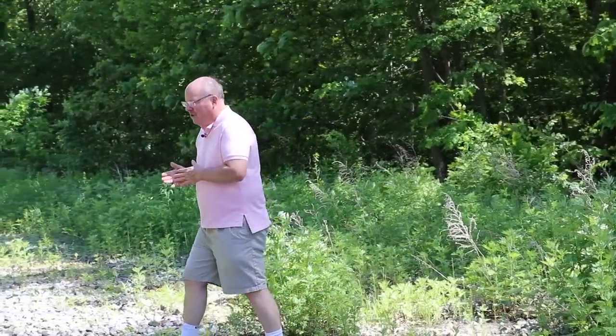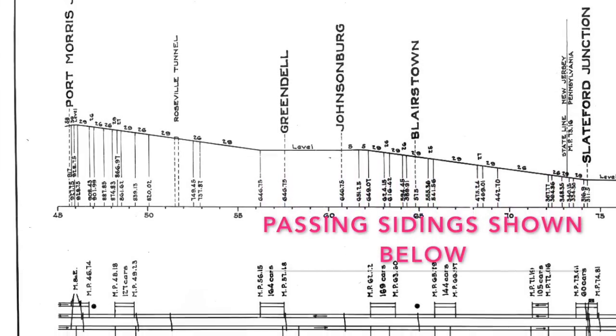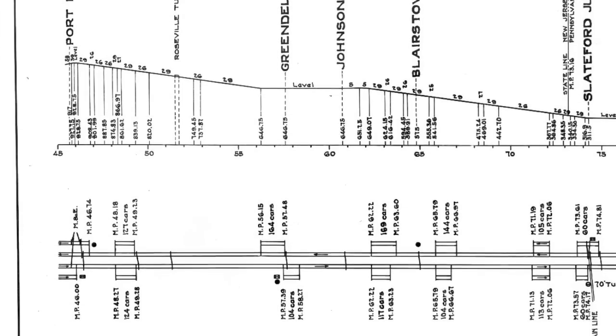You would think that sidings is a rather obscure topic to devote an episode to, but sidings on the Cut-Off, as in any rail line, played an important part in the operation of the line. When the Cut-Off was built — as covered in Part 10 — there were a total of roughly 14 miles of passing sidings installed. In today's video, we're going to visit each one of those.